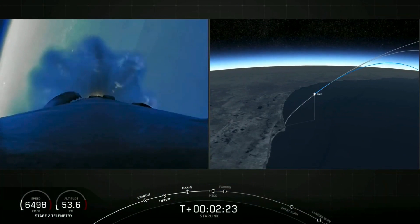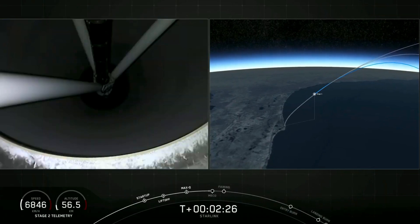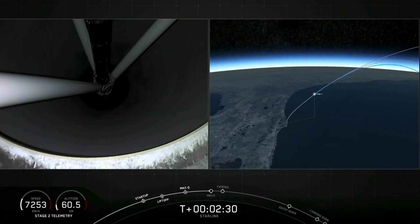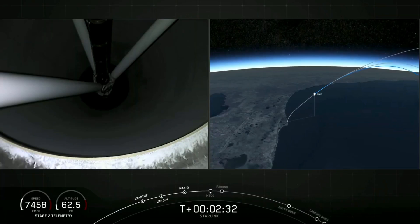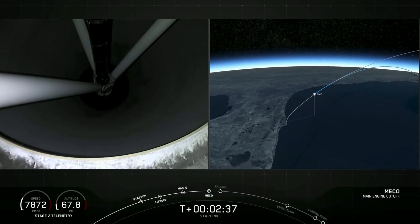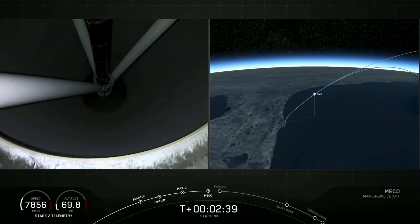Expecting MECO in about 10 seconds. MECO. Stage separation confirmed.